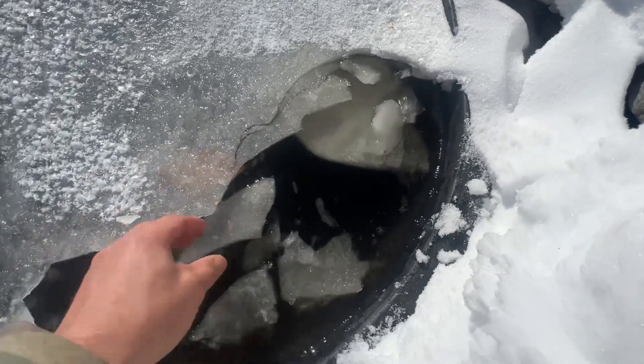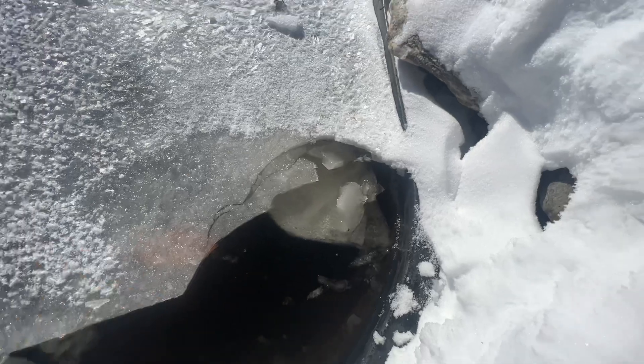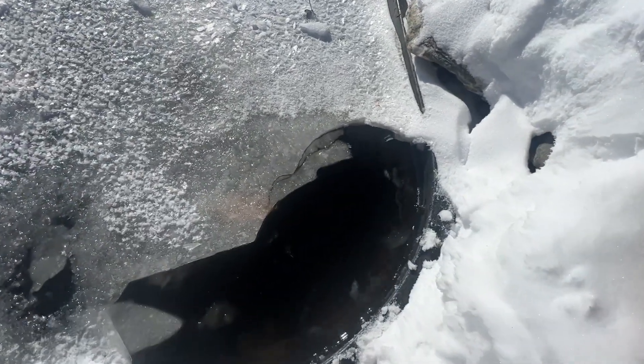Water always throws a curveball. There's no replacement for experience, and even then it can throw a curveball, because there are just different weather patterns — it's never the same thing.